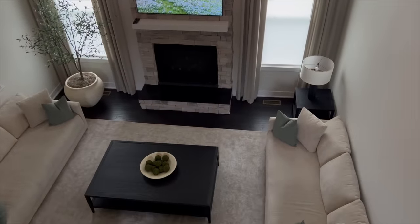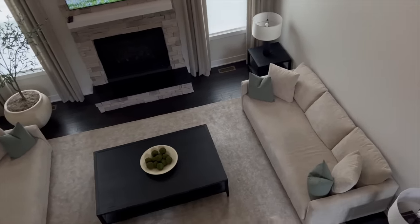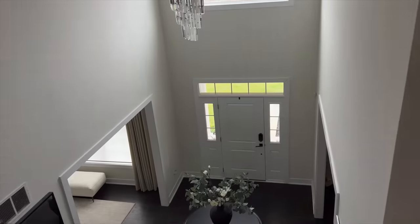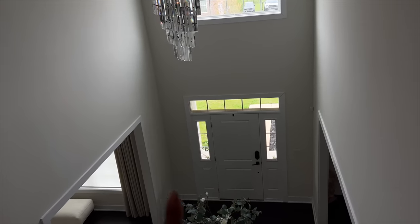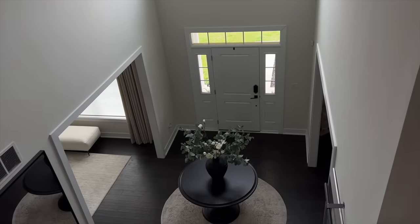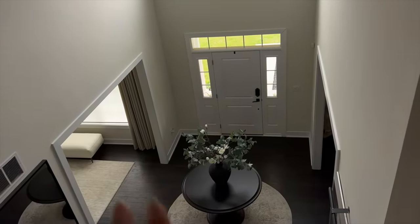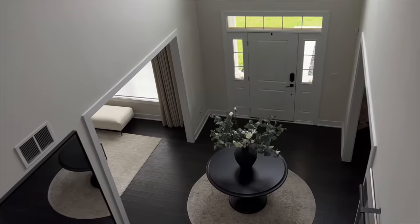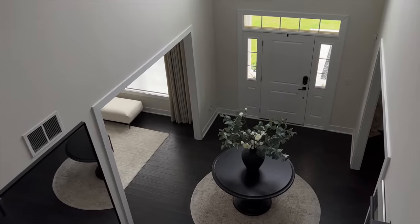I hope you guys all enjoyed this video — everyone kept asking me when I was going to do the great room tour. The next video I'll be doing is the foyer. We'll be getting the front door painted when we come back from our trip, so I'm debating whether to do the foyer tour once the door is painted so it's fully complete. Thank you, and I'll see you in the next video!